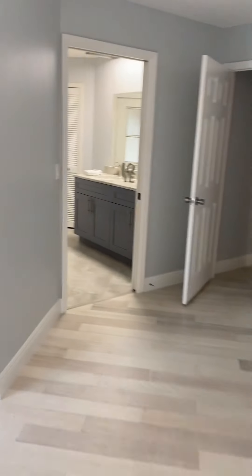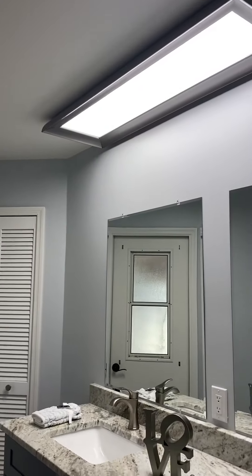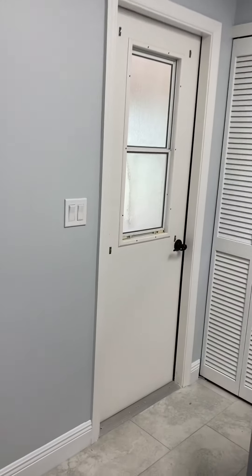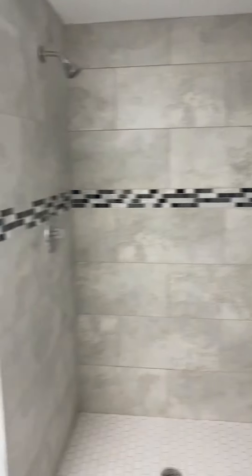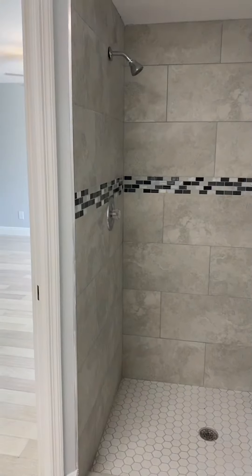The master bath has double vanities. Not sure about that light — I'd make a different choice there. There's another door outside from the bath, so it's set up for a pool bath. Nice shower, though you'd have to use a shower curtain.